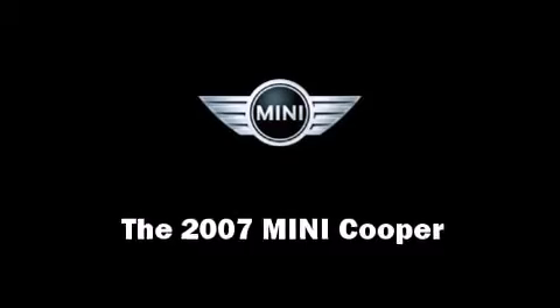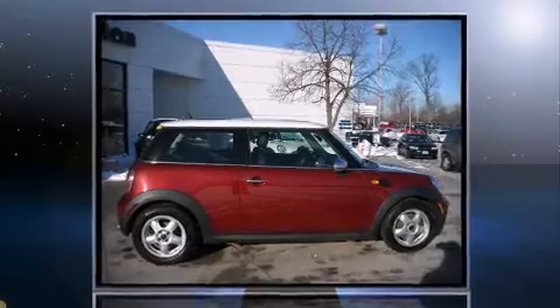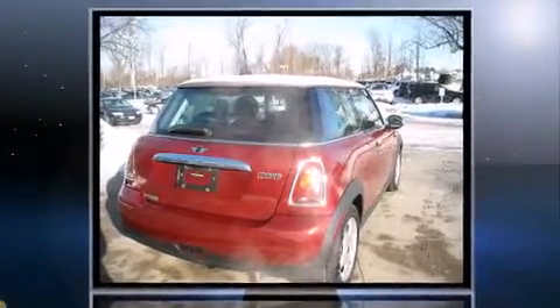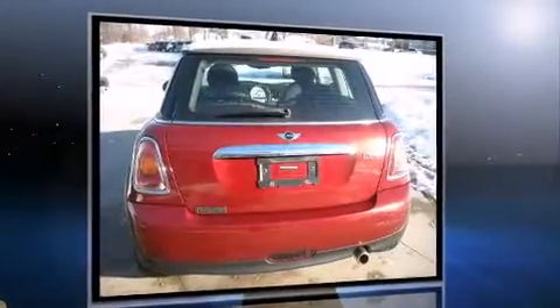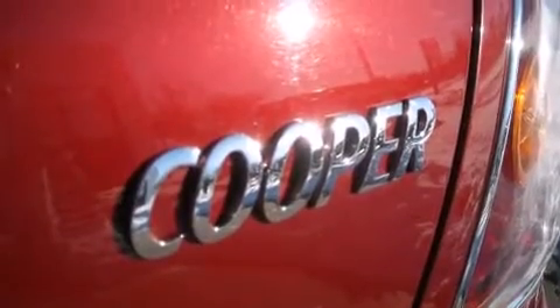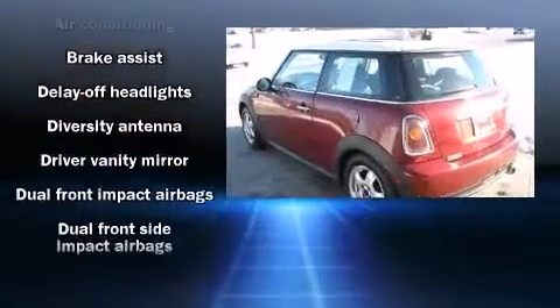You're going to love the 2007 Mini Cooper. This two-door, four-passenger hatchback still has less than 80,000 miles. It features a standard transmission, front-wheel drive, and an efficient four-cylinder engine. Top features include power windows, delay-off headlights, a tachometer,